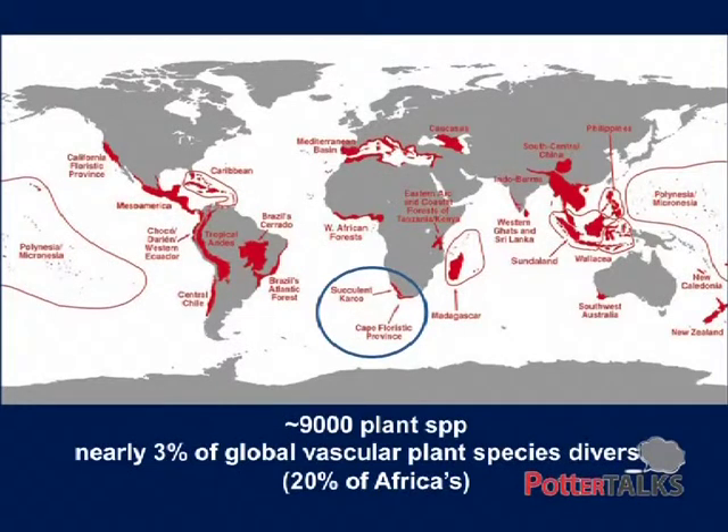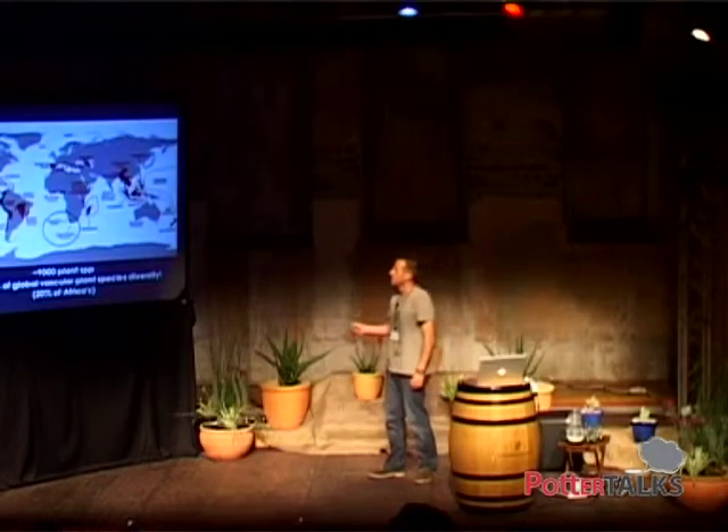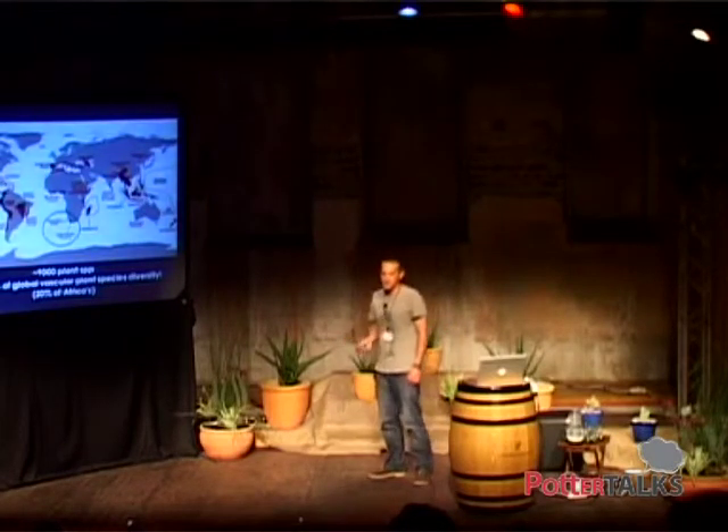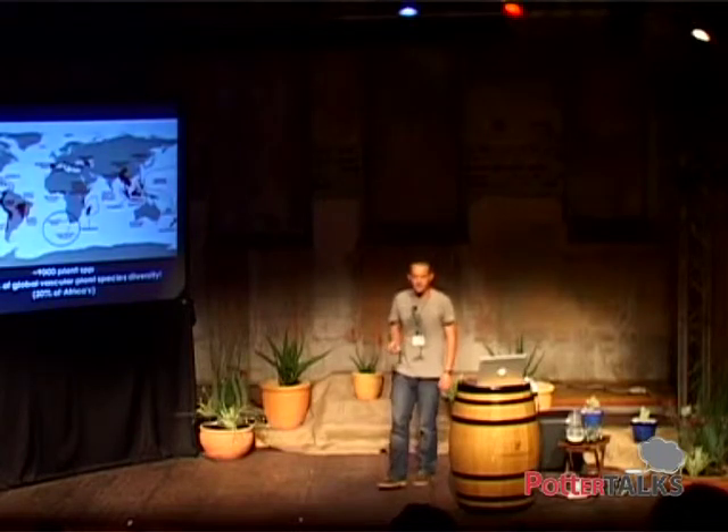Just to set the scene — we're here at the southern tip of Africa in the middle of one of these red zones. These red zones all around the globe represent biodiversity hotspots, and we're sitting in one of our very own. We're quite lucky, and we actually have two. As far as I know, none of the other countries have two.